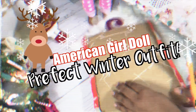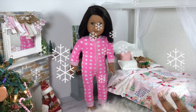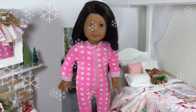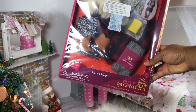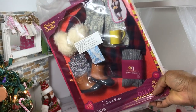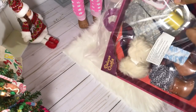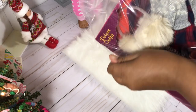Welcome back to Adorable American Girl! Today I have my doll Pepper here and a perfect winter outfit. She just woke up and I'm going to change her into her outfit. It is the Coco Cozy outfit — I did have to order this offline because it was sold out. I've seen it on Instagram a few times and every time I went to look for it in the store I could never find it.